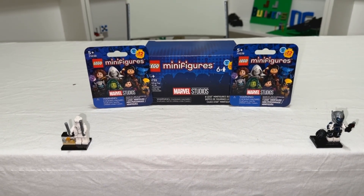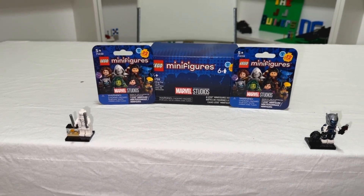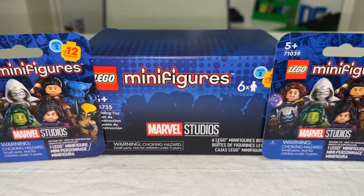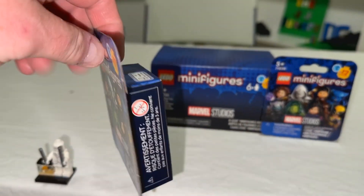Hello everybody, Joe the Lego Man again. So today I'm opening minifigures as part of my September 1st purchase. I purchased a complete box of Marvel Studios Series 2 minifigs — these are the ones with the new figures in a box.